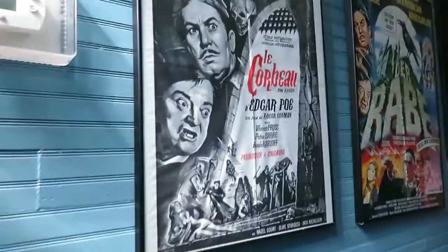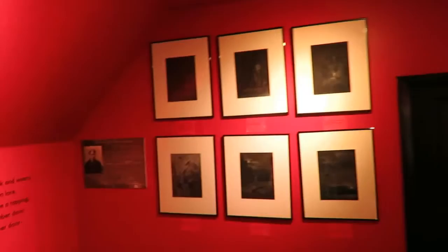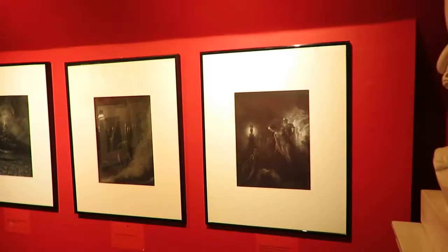There is a second level up here. They have a bunch of these old posters with Vincent Price from Edgar Allan Poe movies that he was in. They just had an Edgar Allan Poe movie marathon here last weekend, which is really cool. These look like they are prints from different stories that he wrote.